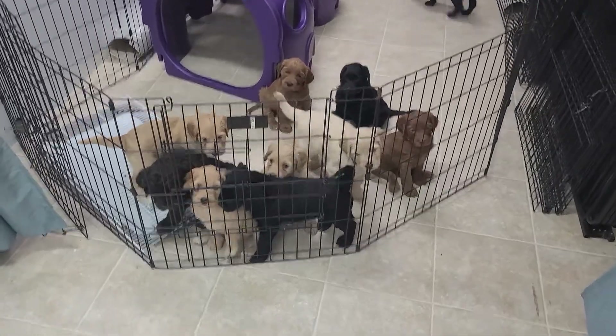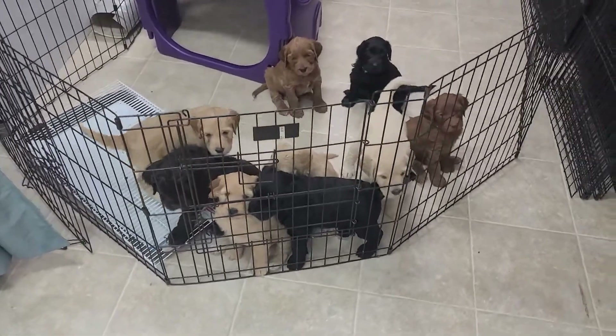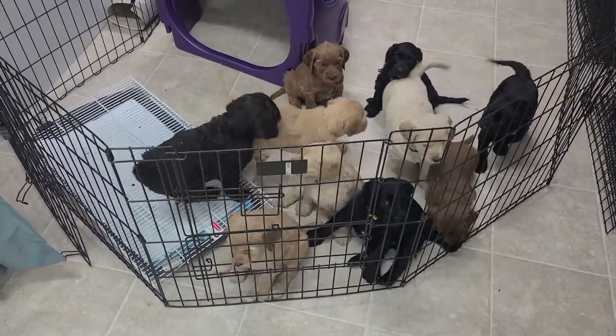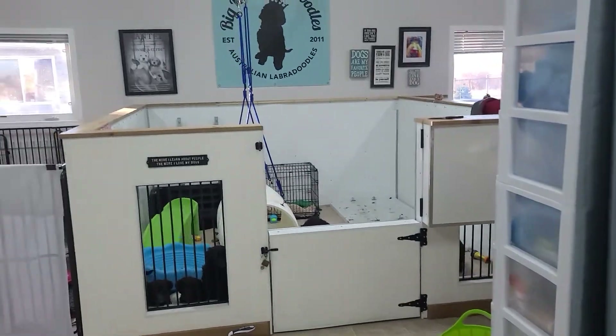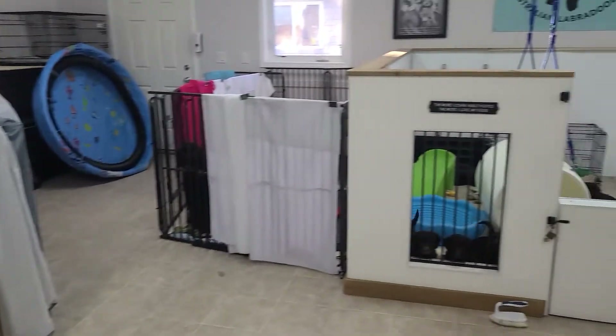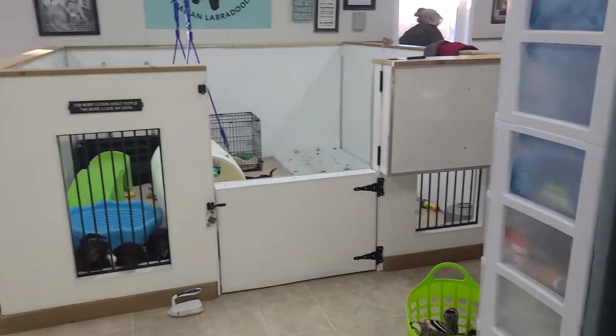Good morning from Big Rock Labradoodles. I thought I'd pop in and get you guys a video. It's cleaning time right now in the kennels because it's morning, so I'll take you around and show you all of them even though they're not all clean yet.